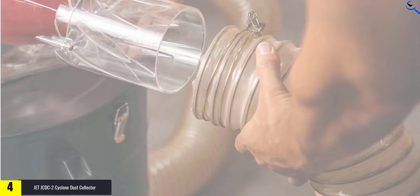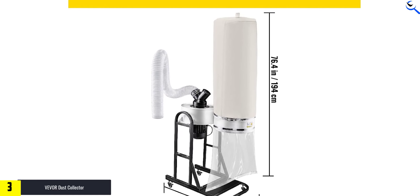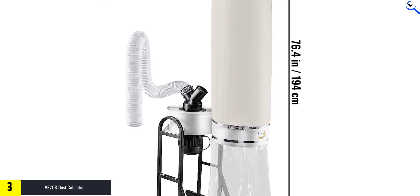At number 3, we have the Vever Dust Collector. The Vever Dust Collector is a powerful and portable solution for woodworking shops. Equipped with a 1.5 HP motor, it provides an impressive airflow of 647 CFM, efficiently capturing dust and debris. The unit comes with a 13.2-gallon collection bag and a convenient mobile base, making it easy to move around the workspace. The 25-micron canister kit ensures effective dust filtering.